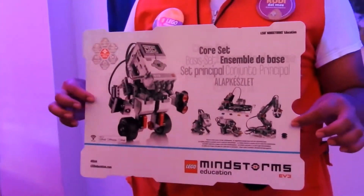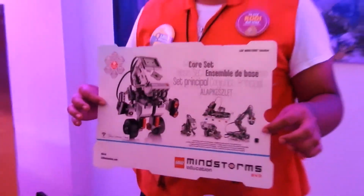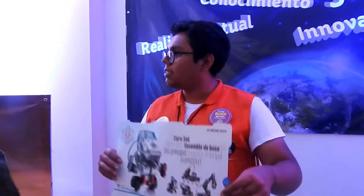Entonces Lego saca varios sets de varias cosas, pero saca específicamente dos de robótica: WIDU 2.0 y Mindstorm. Mindstorm es un set ya más avanzado — es robótica que se utiliza en competencias internacionales. Rodadora compra esos sets para que podamos armar un curso y los niños se empiecen a interesarse por esto.